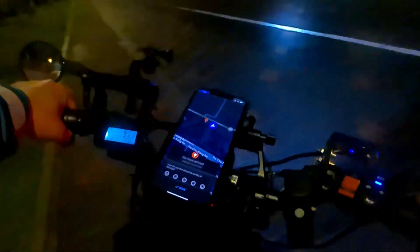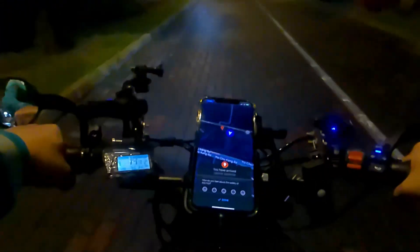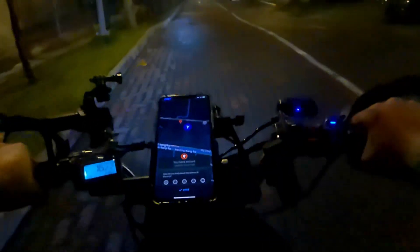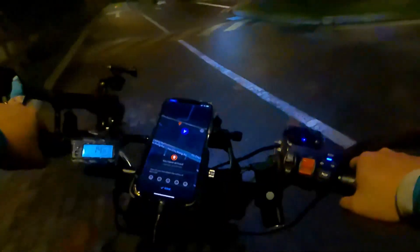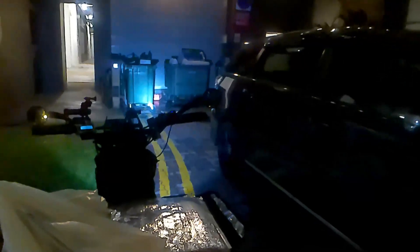We're pretty deep into Sengkang at Fernvale — pulled up to the customer's block, about 1 to 1.5 km from Seletar Mall. No concern though, the Comax has a pretty big battery. The pizza looks to be in good shape — let's get this dropped off.